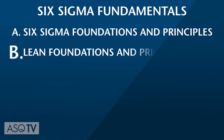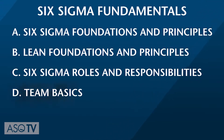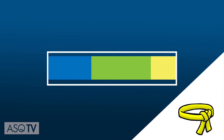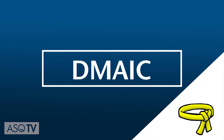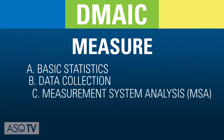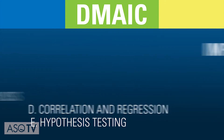We begin with the fundamentals including Six Sigma and Lean foundations and principles, Six Sigma roles and responsibilities, team basics, and the quality tools and metrics used. A yellow belt's most essential tool is one we've highlighted before on ASQ TV: DMAIC. This body of knowledge helps identify what's most important to the yellow belt in each of the phases — Define, Measure, Analyze, Improve, and Control.